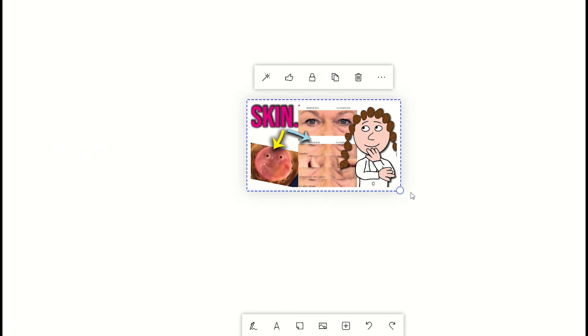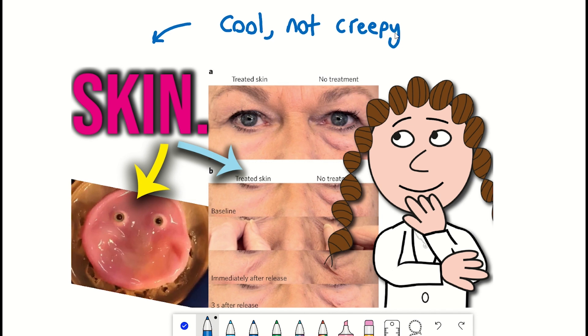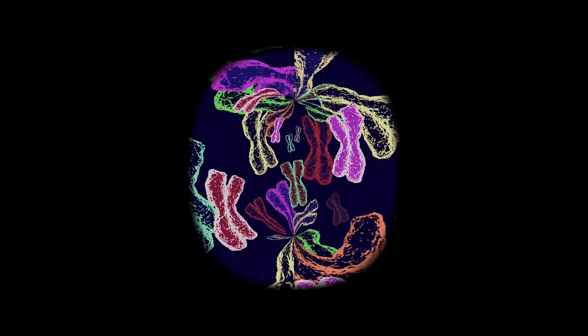However, in this video we'll take a look at this study and why it is cool, not creepy, as well as looking at the therapeutic applications of having a second skin.